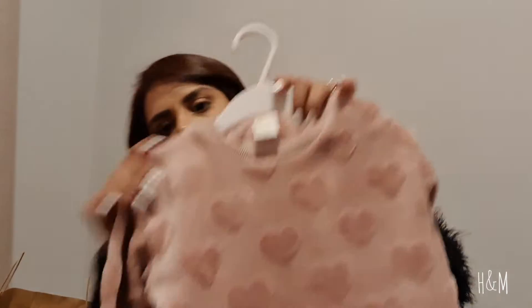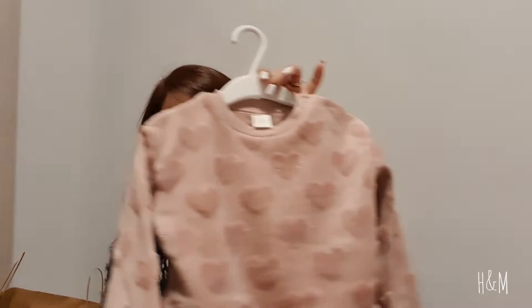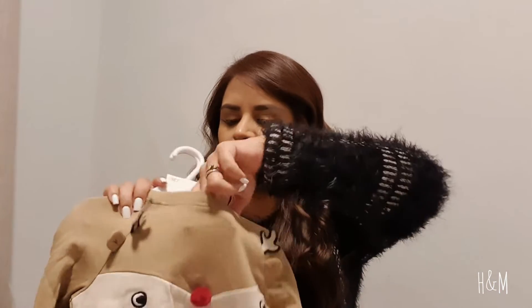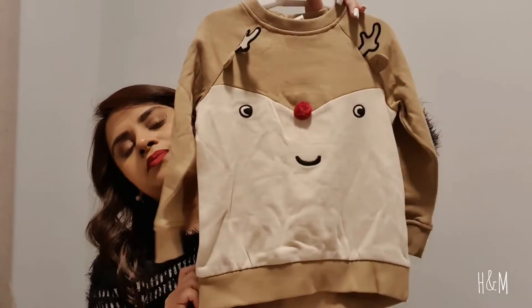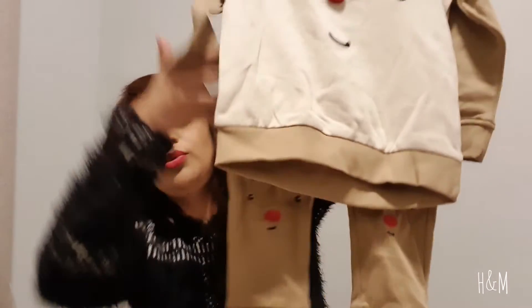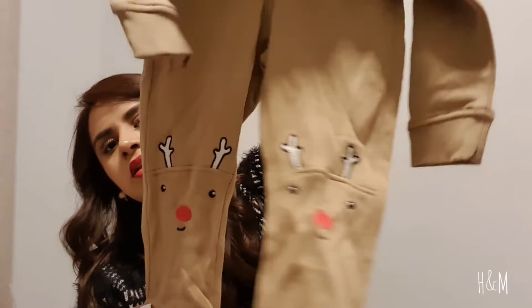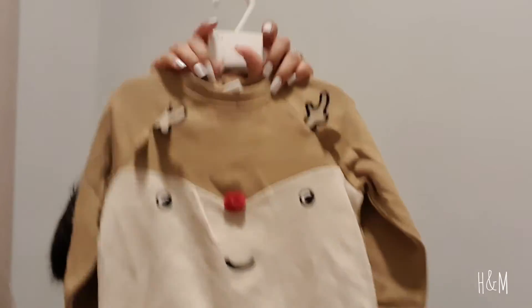I got her this sweater — it has hearts on it, it's super cute and super soft. I got it in the one-and-a-half to two years size. This one was on sale and it's so cute. I don't know if it looks too much like a boy's style but I couldn't pass it up — it was like $10. It has a reindeer on the pins and also on the sweatshirt, so it's super cute.